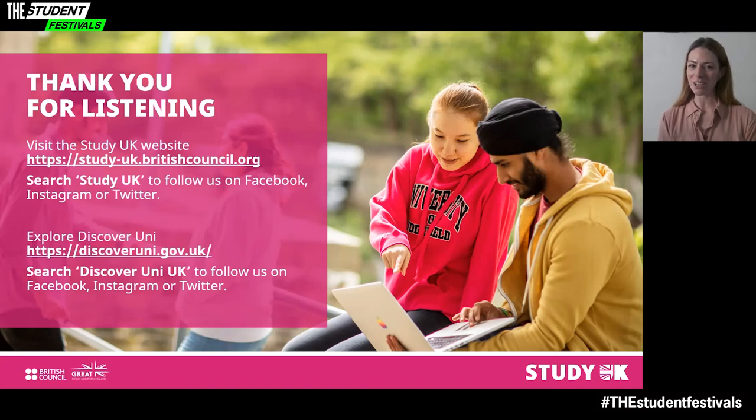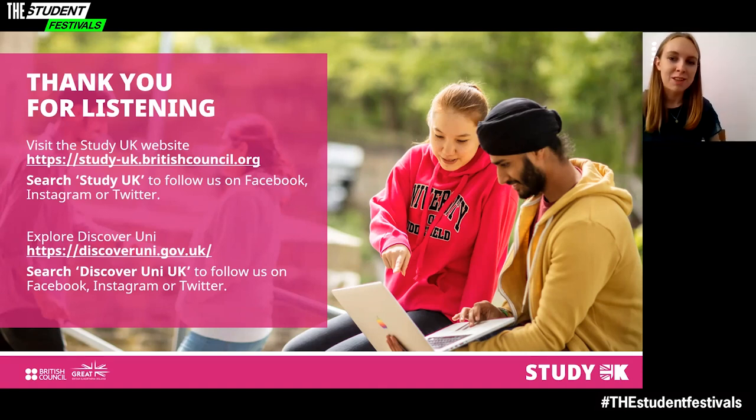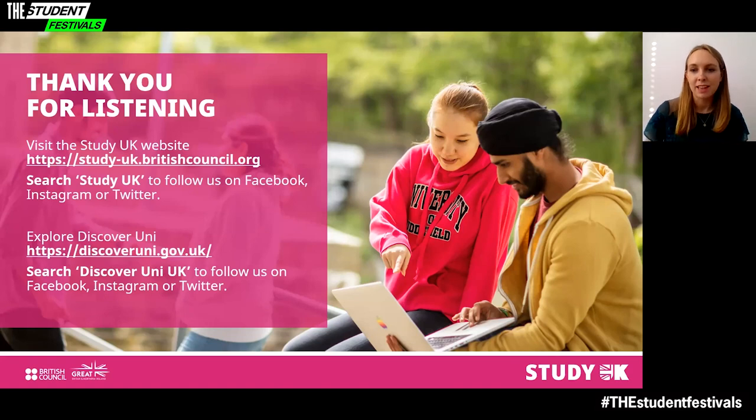Thank you for listening. Thank you very much, Rose. Just to echo what Rose said, thanks very much for listening today. Please do visit our festival booth for more information, including links to our other sessions. Remember that the Study UK website also contains lots of information to help prepare for your studies in the UK, and you can follow us on social media. Thanks everyone, and enjoy the rest of the festival.